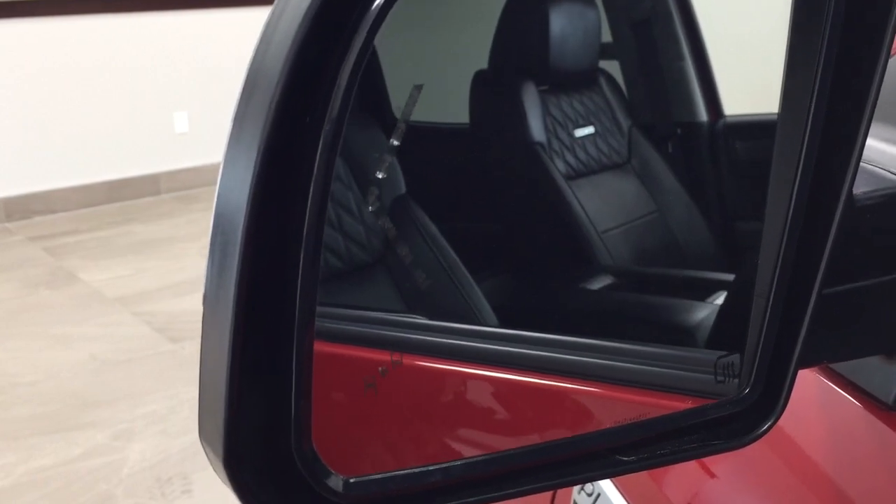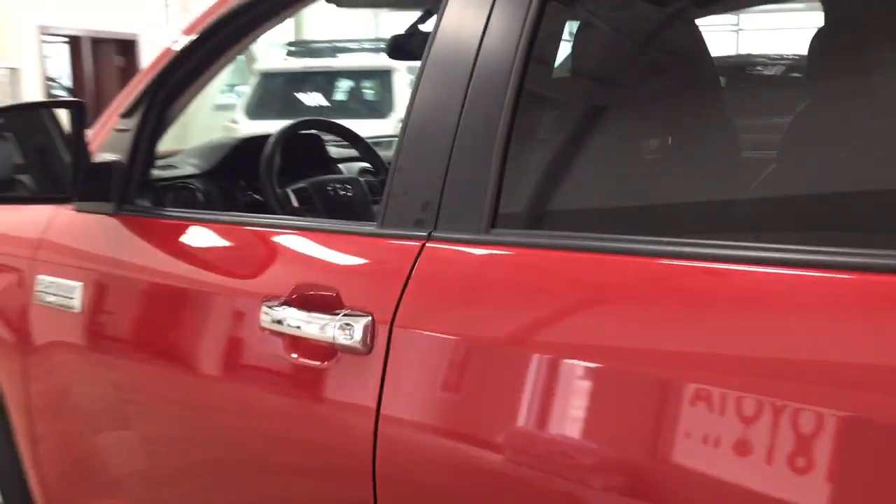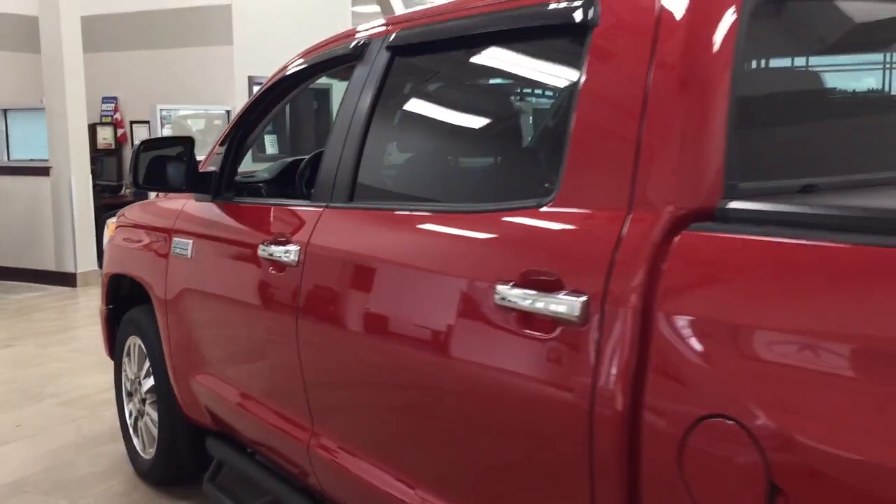With the blind spot monitoring indicator, it'll actually light up alerting you that there is another vehicle right beside you. The color we're looking at today is Barcelona Red.